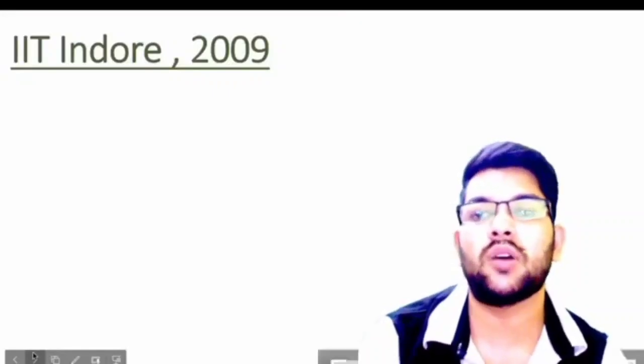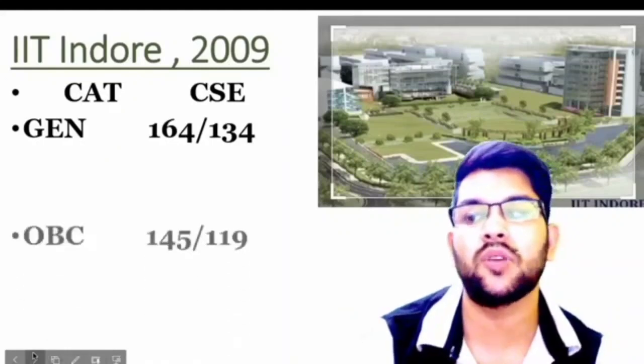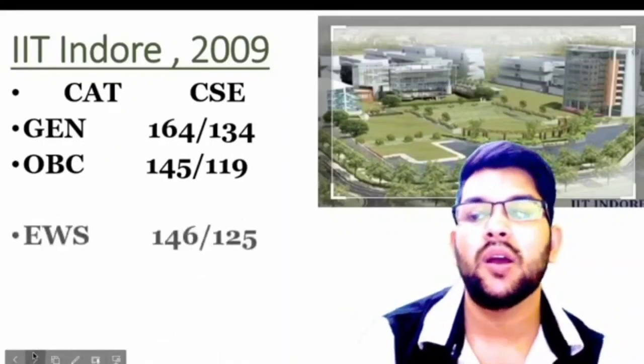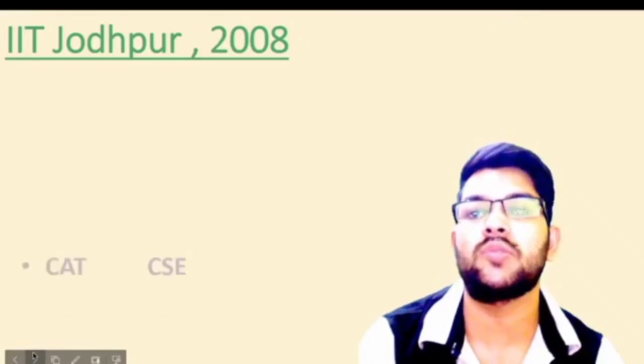IIT Indore was established in 2009. Here is the information for CSE branch cutoffs: General 164, OBC 145, EWS 146, SC 90, and ST 73 marks. For female candidates, you can check after the slash. Next is IIT Jodhpur, which was established in 2008.